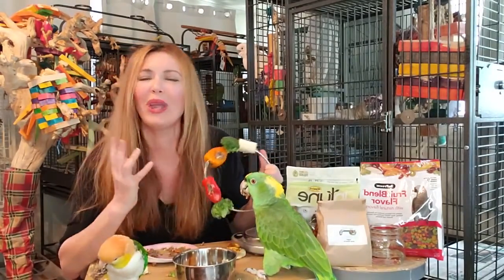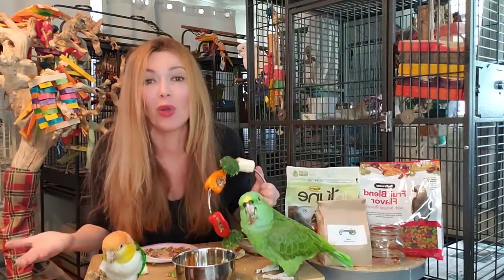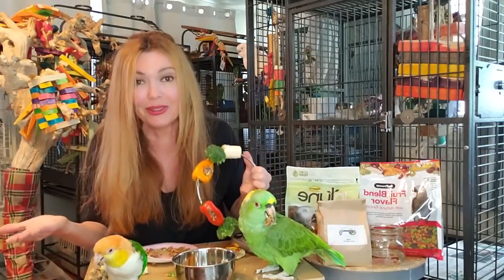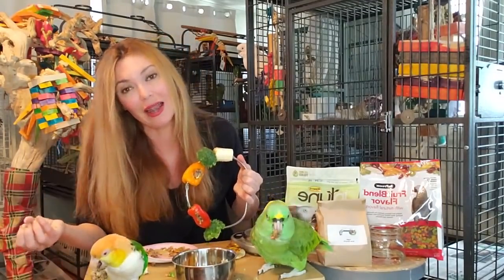Then some of you guys are probably going, but they're wasting so much food, April. You guys, don't worry. These wild animals are designed to waste food - that's what birds do in the rainforest. They take a bite and they feed all the other little critters down below. So when you see your bird taking a chunk out of the pellet and dropping it, they're just doing it how God made them.